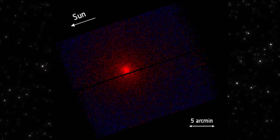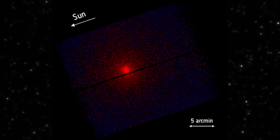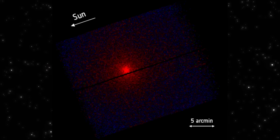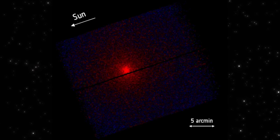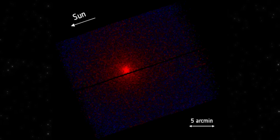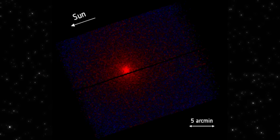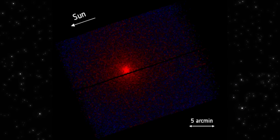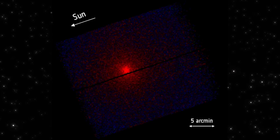Right at the center, the glow peaks sharply. That's the densest region of outflowing gas interacting with the solar wind. It tells us the object isn't quiet. Something is being released, at a level strong enough to light up in low-energy X-rays tens of millions of kilometers away. The fact that XMM-Newton saw this clearly for almost 20 hours straight means the signal isn't noise, and it isn't a glitch. It's persistent, it's structured, and it adds a new layer to everything we thought we understood about 3i Atlas.